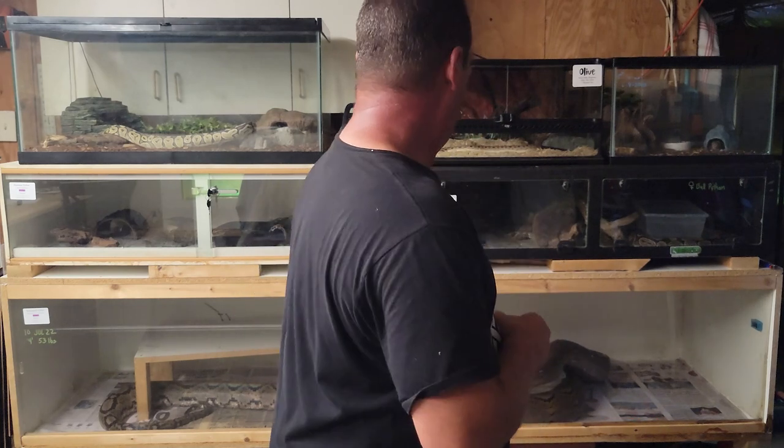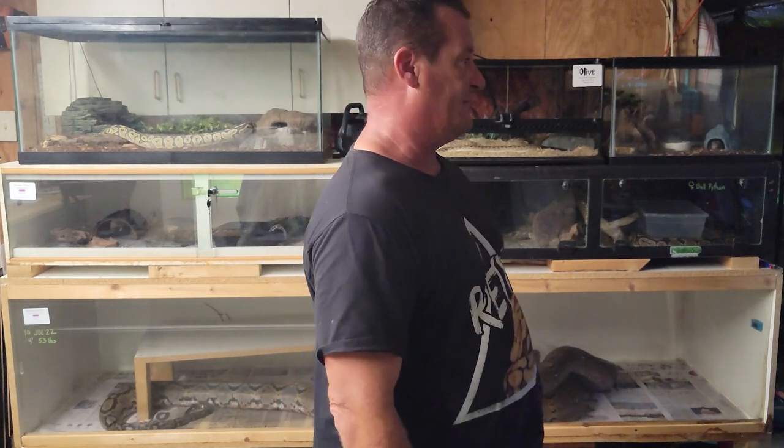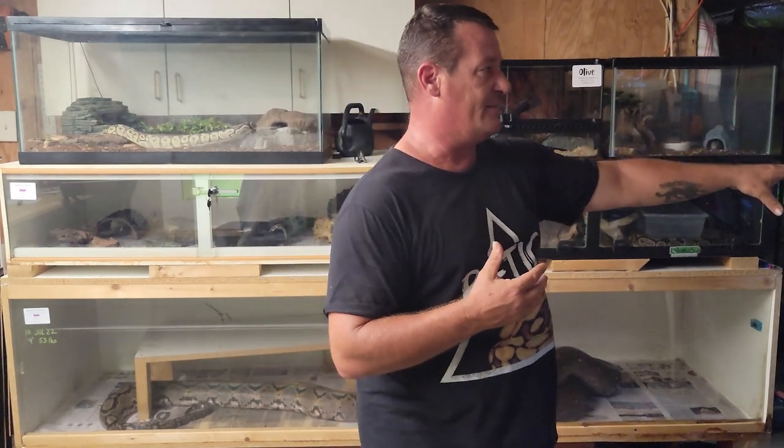All three of my big snakes are set up this way. Right now she wants to get out and run around, my big male retic is sitting directly underneath the heat panel, and the Burm is curled up in his water bowl. You'll see them move around all over their enclosures — I think that's a really good sign.